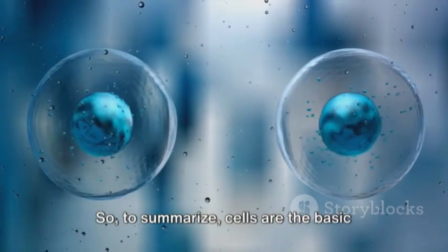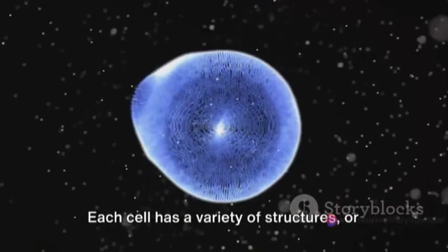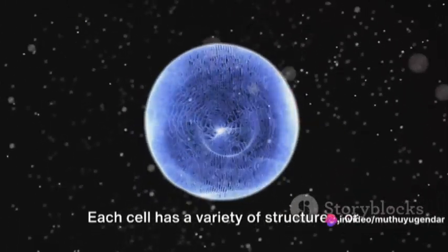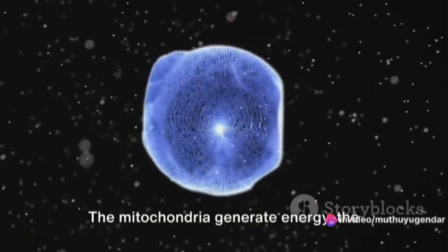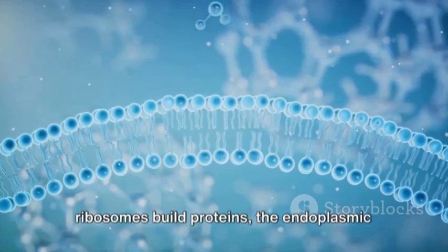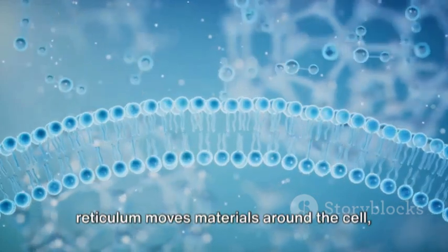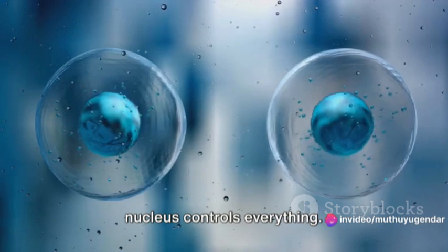To summarize, cells are the basic units of life, microscopic cities that keep all living things functioning. Each cell has a variety of structures or organelles that perform specific tasks. The mitochondria generate energy, the ribosomes build proteins, the endoplasmic reticulum moves materials around the cell, the lysosomes break down waste, and the nucleus controls everything.